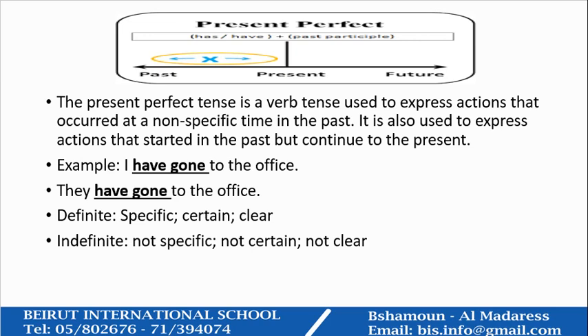For example: I have gone to the office. They have gone to the office. Here we didn't specify exactly when they went to the office in the past. So we know that definite means a specific, certain, or clear time. But in the present perfect, we use the indefinite — it's not specific, it's not certain, and it's not clear exactly when they went.